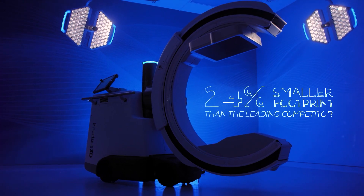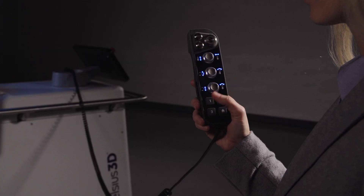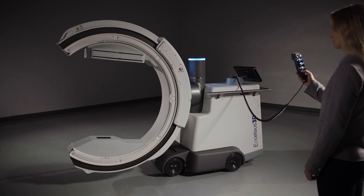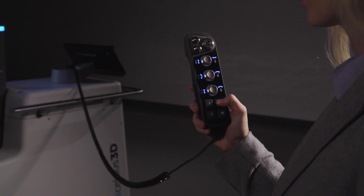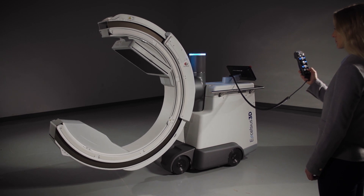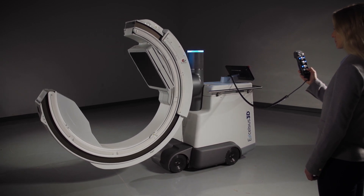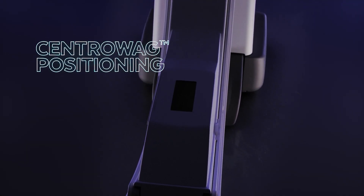The Excelsius 3D system has a smaller footprint, is more maneuverable, and has smart location technology that allows you to return to a certain position and orientation of the machine. Often we need to see an AP image and a lateral image. Very quickly, once these images are saved, the Excelsius 3D can move back and forth between those images seamlessly — without having to fight the machine or bump into the patient and cause other problems in the operating room.